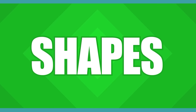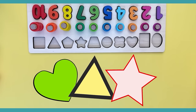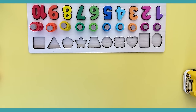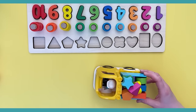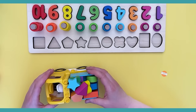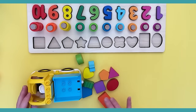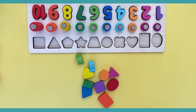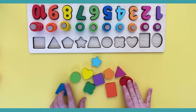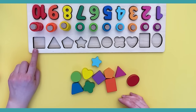Now it's time to go over shapes! Wow, look at those shapes — there's a heart, triangle, and star. Now we will find all these shapes and put them in the right spot. Wow, look at this pickup truck — I think it has all our shapes. Let's dump them out and put them in the right spot. There are so many shapes and they're all different colors — will you help me put them back?